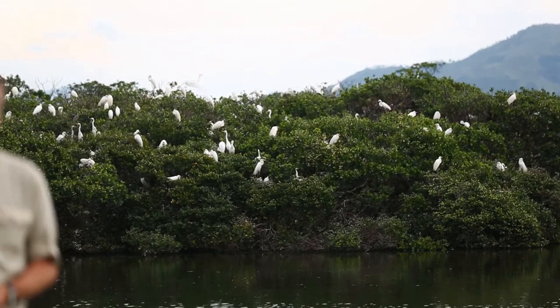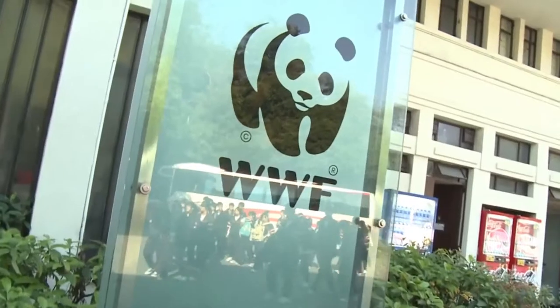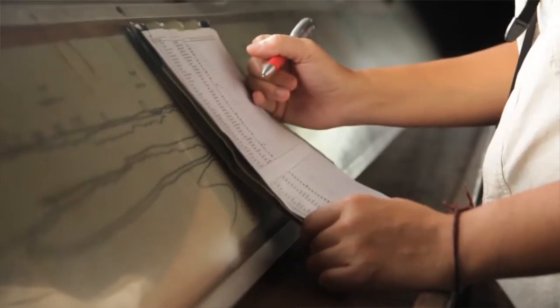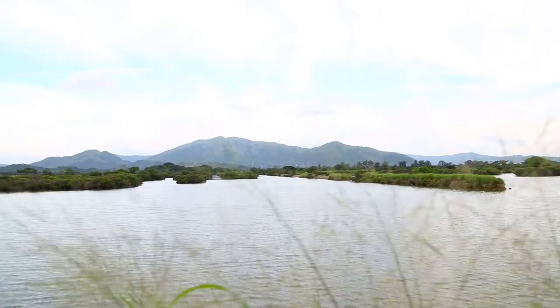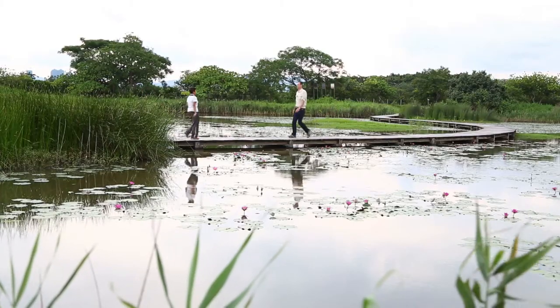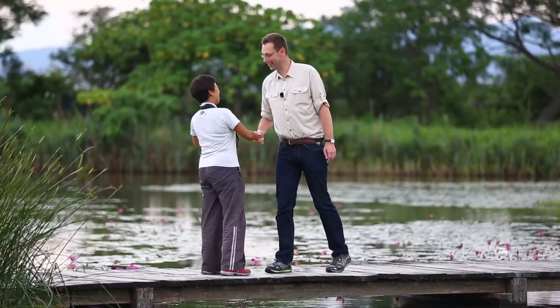Today I have the privilege to be at Mai Po Nature Reserve, a very diverse wetland here in Hong Kong. Since 1983, WWF Hong Kong has been actively managing this reserve, combining conservation of this unique local habitat with education of the public. Please join us today in the exploration of this park together with Catherine Lung, Senior Reserve Officer at WWF Hong Kong.